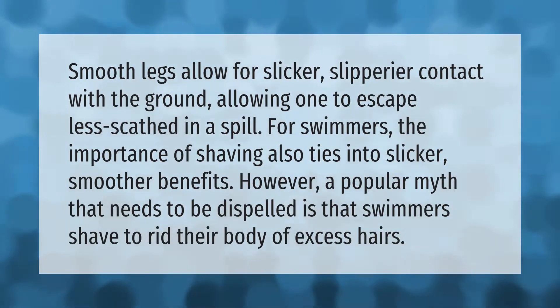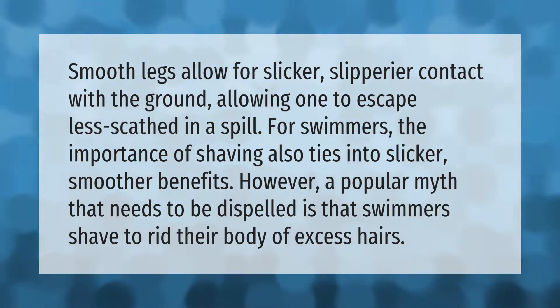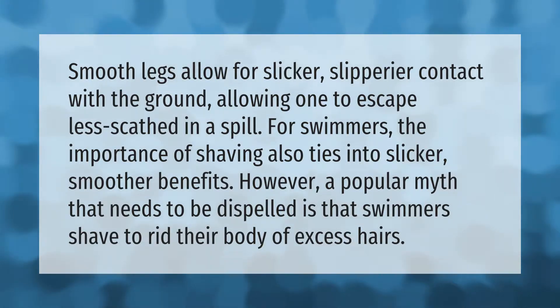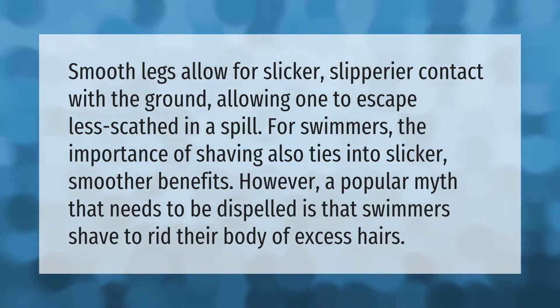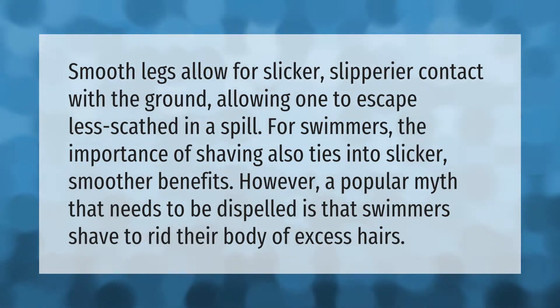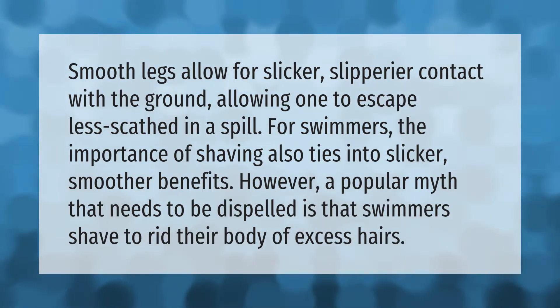Smooth legs allow for slicker, slipperier contact with the ground, allowing one to escape less scathed in a spill. For swimmers, the importance of shaving also ties into slicker, smoother benefits. However, a popular myth that needs to be dispelled is that swimmers shave to rid their body of excess hair.